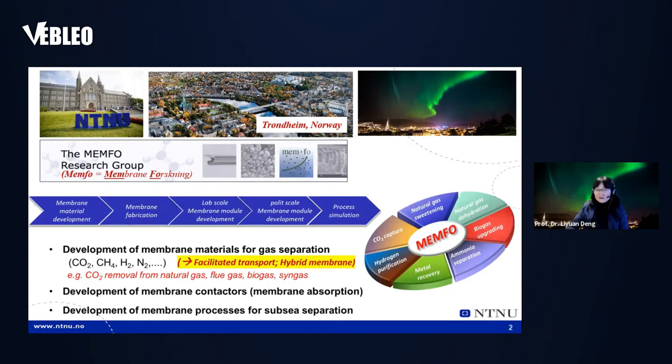What we do in the group is mainly membrane research — everything about membranes. We cover several steps from membrane material development to fabrication, to module and lab-scale testing, pilot-scale testing, and process simulation. We have main interest in CO2 capture or anything to do with CO2 separation — for example, CO2 removal from natural gas, flue gas, biogas, and also ammonia separation, hydrogen purification, metal recovery, and natural gas dehydration.